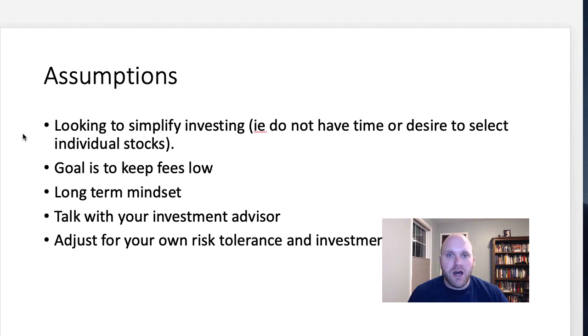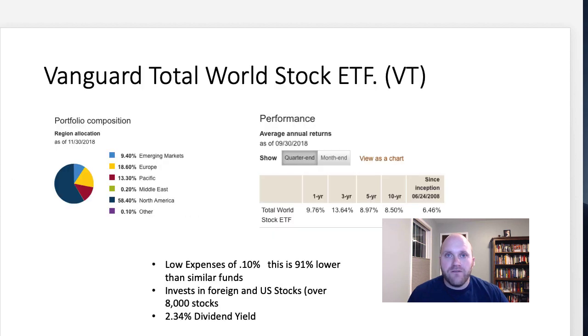— then investing in low-cost ETF index funds or mutual funds may be the best approach for you. With these Vanguard funds, the goal is to keep fees low, have a long-term mindset, and make sure you talk with an investment advisor. This is not financial advice — it's something to consider when you have that discussion with your financial advisor. You can adjust this approach for your own risk tolerance and investment goals.